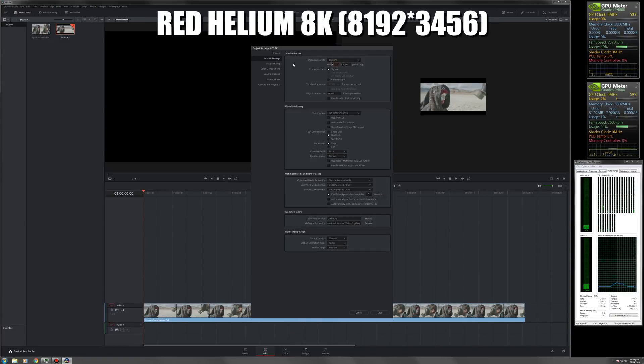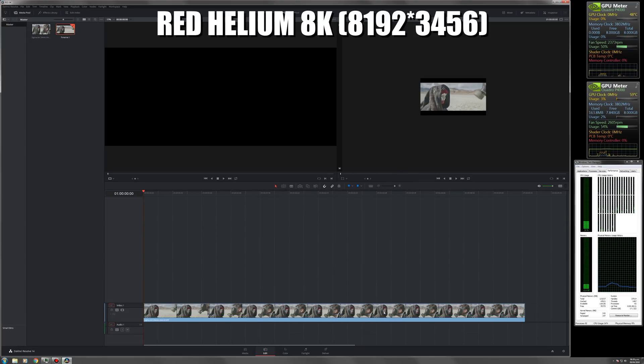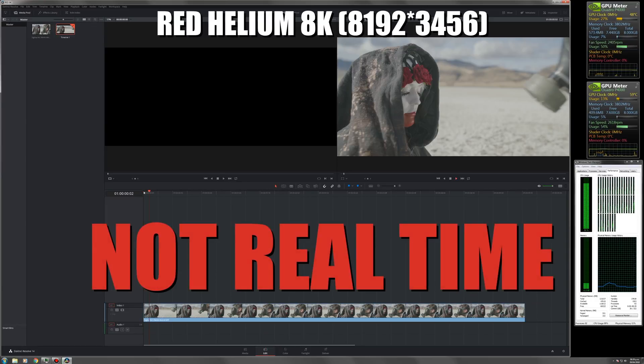Now we'll put the timeline in 8K for playing files from a Red Helium. It doesn't achieve to play in real time.